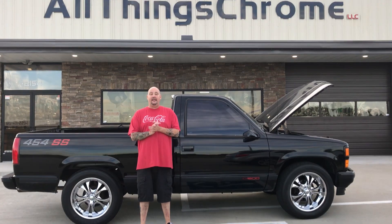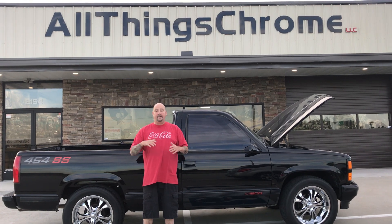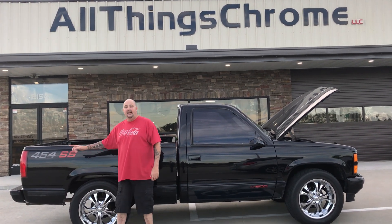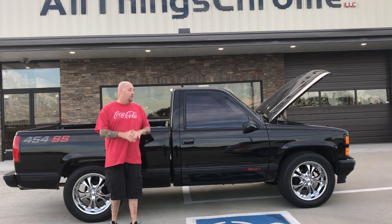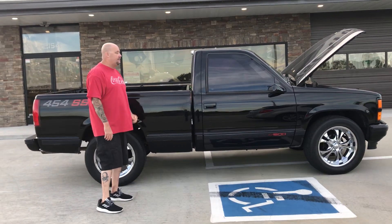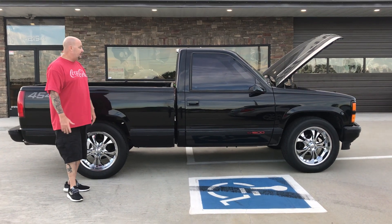All things chrome, check it out guys — after hours we're still out here hard working. Look at this 454 SS Chevrolet, super clean, all original. The only things aftermarket are the wheels and a radio we put inside, and maybe some tint. But this thing is badass, so take a look at it.